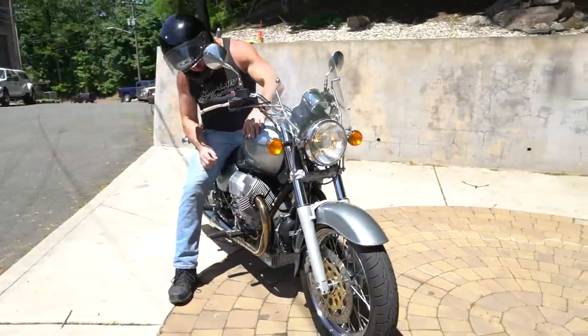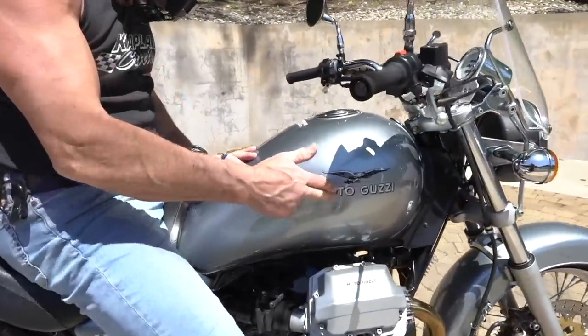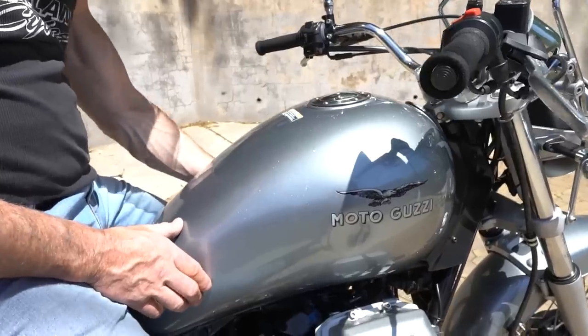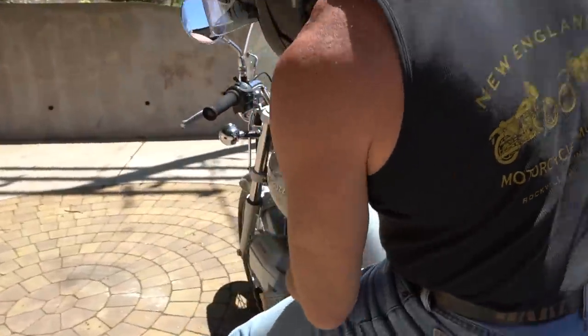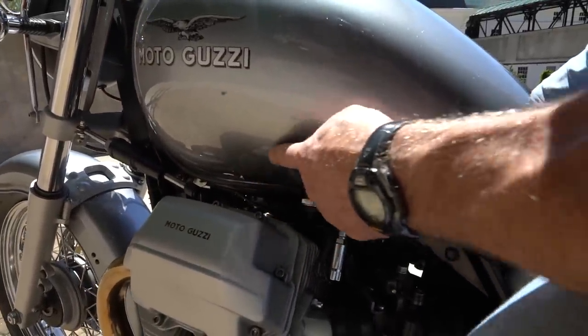This one's got the original factory paint job. It does have a knee ding on this side of the tank, which a good body shop could take care of. And on the left side of the tank, the paint's bubbling up a little bit on the bottom of the original factory paint. It's a 2000 model, so the paint job's 20 years old and it's got a little patina on it. You can see how it's bubbling up right there.